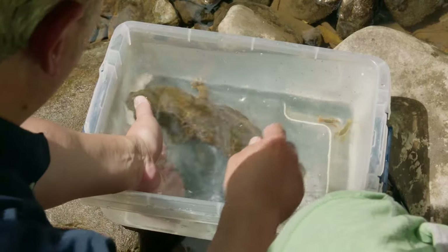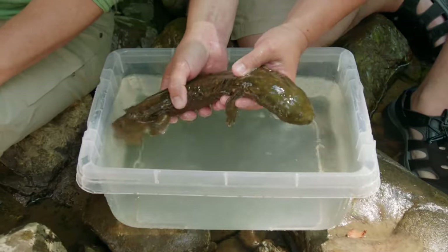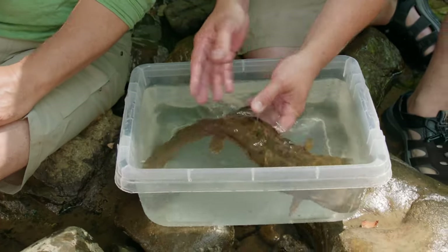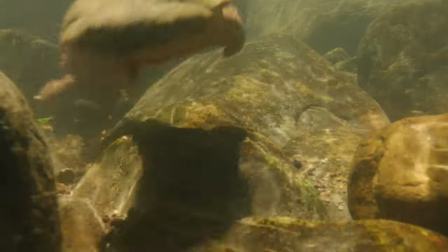Now let's get a closer look at this hellbender. So slimy — all that mucus. And flat. The body's so flat, so streamlined for life in these fast-moving rivers. And the tail is flat the other way, up and down, so that it can propel the salamander through the water.